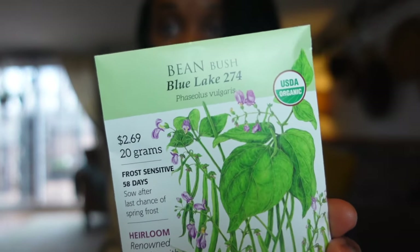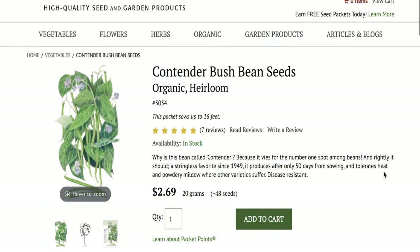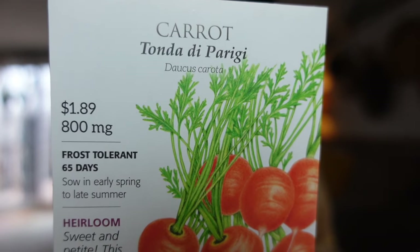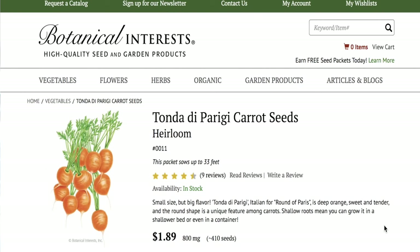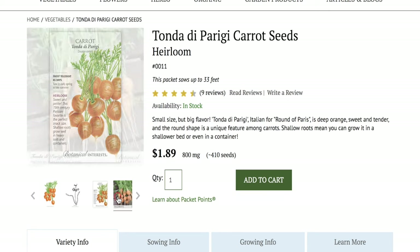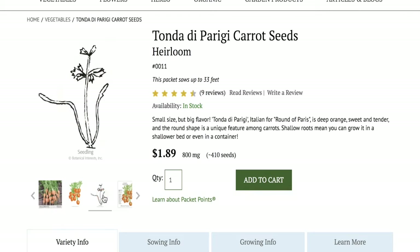First up, we have a Bean Bush Contender — a stringless favorite since 1949, it produces only after 50 days from sowing and tolerates heat and powdery mildew. Next, this variety is the Tonda di Parigi — Italian for 'round of Paris' — described as deep orange, sweet, and tender. The round shape is a unique feature among carrots. Since it has shallow roots, you can grow it in a shallow bed or even a container. Seeing these stumpy heirloom carrots is the validation every small space grower needs.